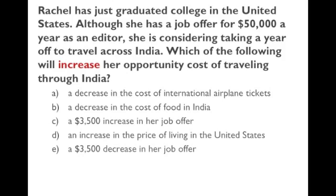The second one also has to do with opportunity cost. Rachel has two options: she can take a job for $50,000 or travel across India — she cannot do both. If she travels, she's giving up the $50,000. So clearly, if her income goes up, going to India costs her more because she's giving up more money. The answer is option C — a $3,500 increase in her job offer. If her job offer goes up, the money she gives up by going to India is higher.